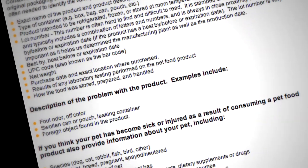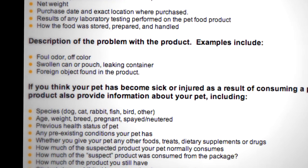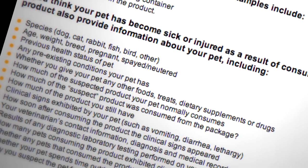The document you'll fill out for the portal has several questions about the specific product and about any signs of illness your pet may be showing. You should try to answer all of the questions. The more information you provide, the better FDA will be able to take quick action to eliminate the problem.